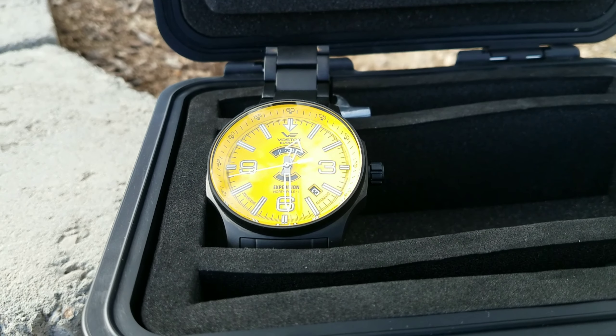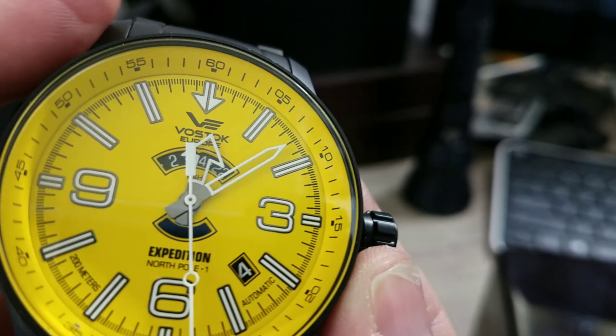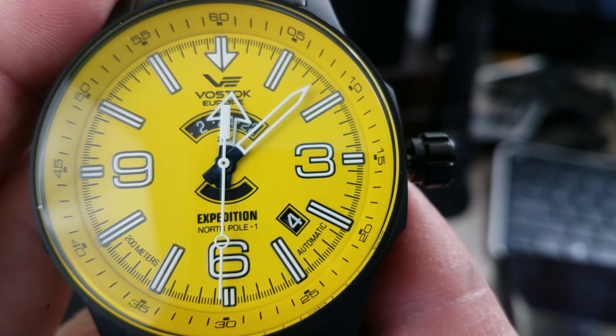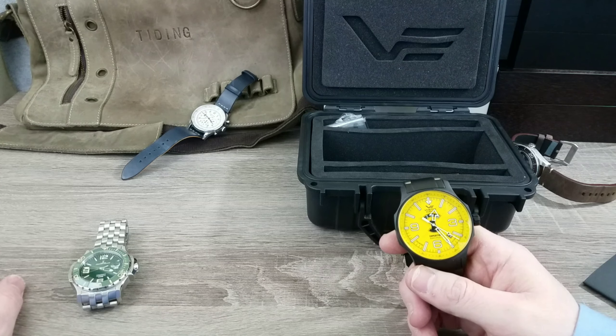Couldn't be happier with the Vostok Europe North Pole Expedition — great watch, and my first yellow-faced watch. Very pleased with it. If you want to see more, I've got the Jerome Lamars coming up recently, and a Fortuna and a Spinnaker Croft also coming soon — show-and-tells and light reviews for each of those three watches. Subscribe so you don't miss them, throw me a thumbs up if you like this, and let me know in the comments if you want me to change anything. See you next time!